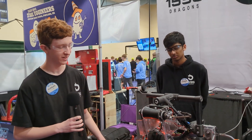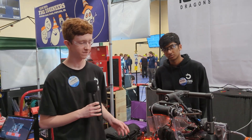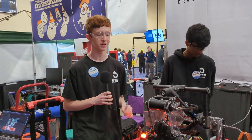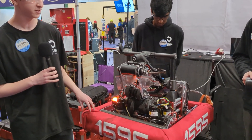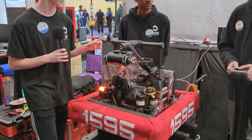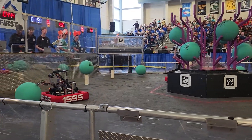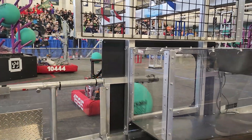Our bumpers are really small. When starting out this season we were pretty sure that defense was going to be a really big deal, and so we wanted to be able to get around it as easily as possible. Our frame is 21 by 21 by 24, and we are probably one of the smallest robots this season, which is pretty cool.